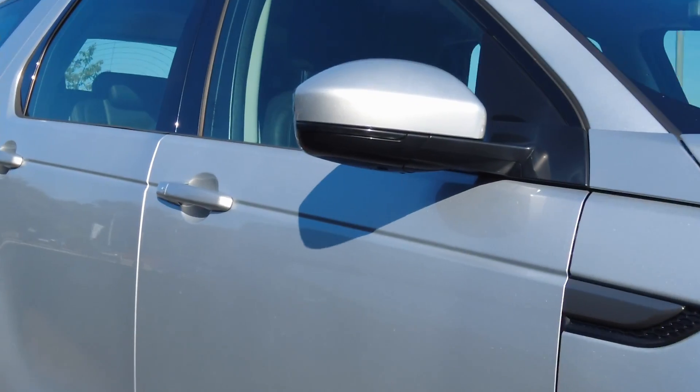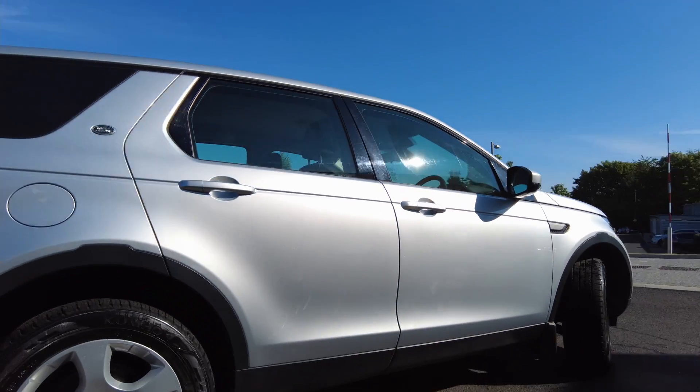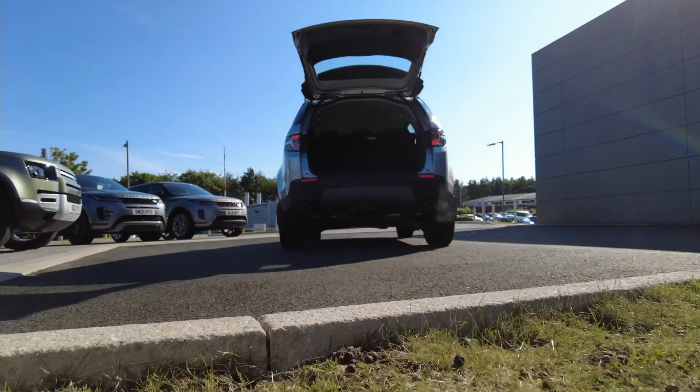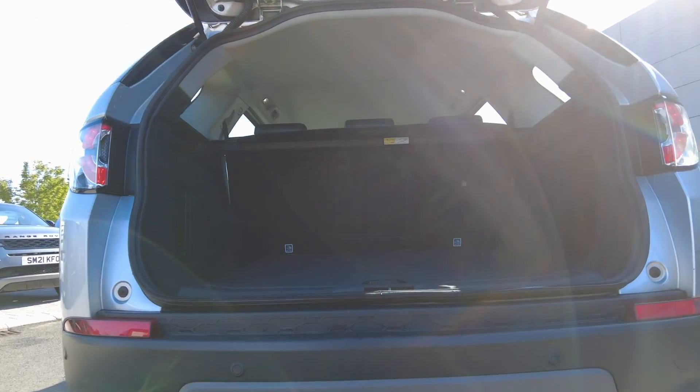The car also comes with power folding mirrors and manual operation of the tailgate on the back. Coming to the tailgate, there is plenty of space available in the five-seat edition of the Discovery Sport.